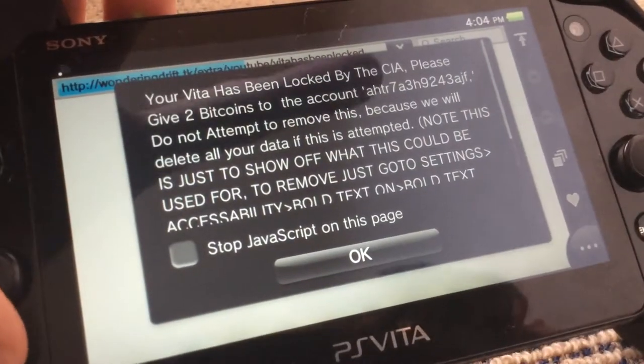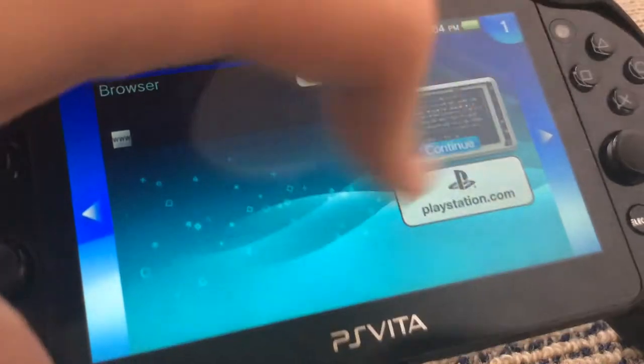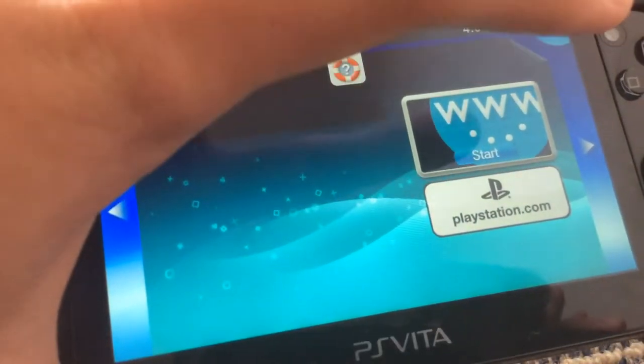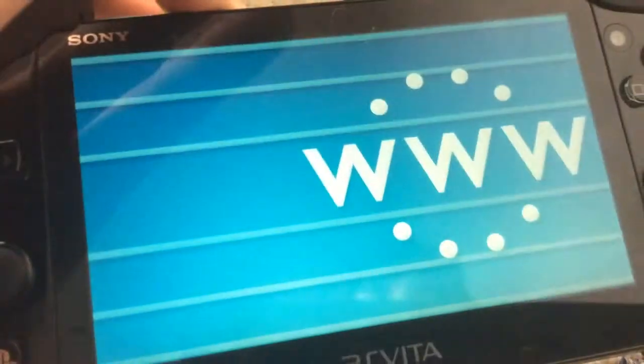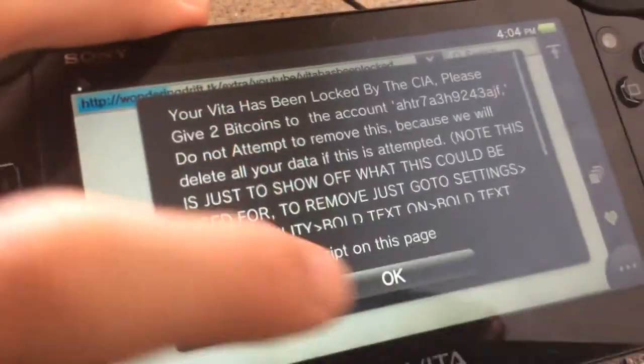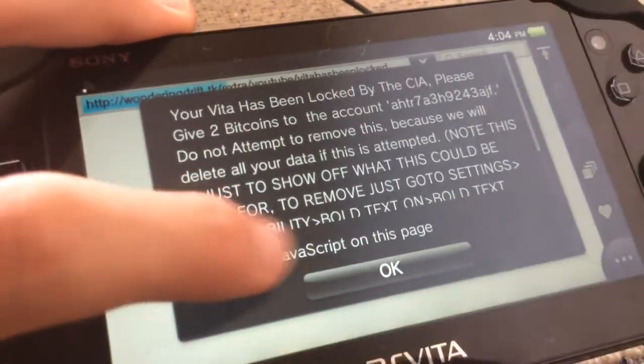So obviously when you see something like this, you want to try and exit the browser immediately and try to open it again. That's what any normal person will do. But when you do that, it just comes straight back — you get away for 2 seconds and it just comes back.